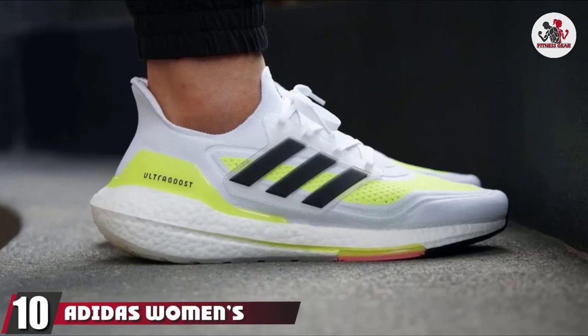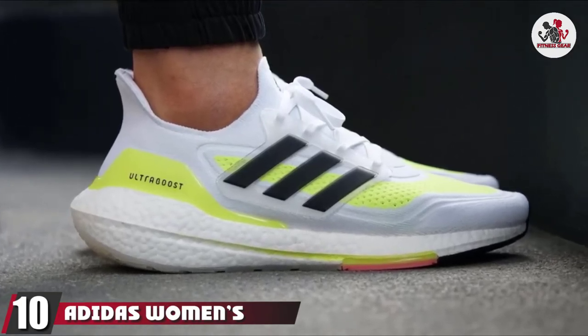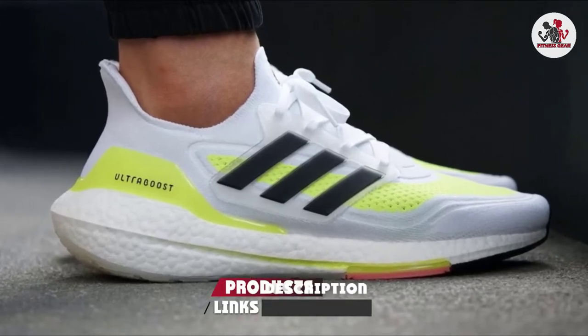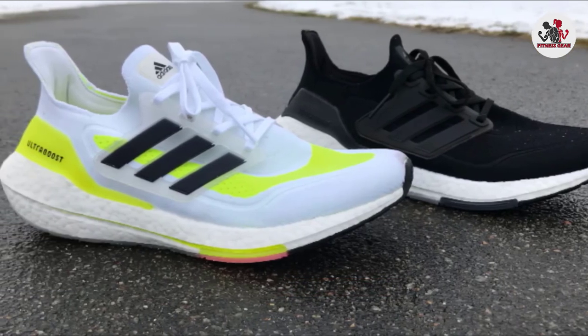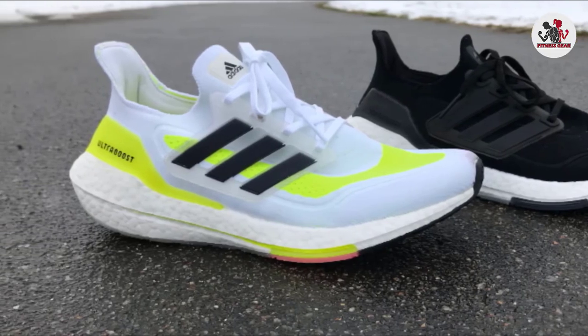Finally, number 10 is the Adidas Women's Ultra Boost 21 Running Shoes. The Ultra Boost 21 from Adidas is made with 100% textile synthetics that are extremely breathable. These shoes are built for maximum comfort and energy return for all types of runs. Their soft build effectively hugs your foot to adapt to all its curves.